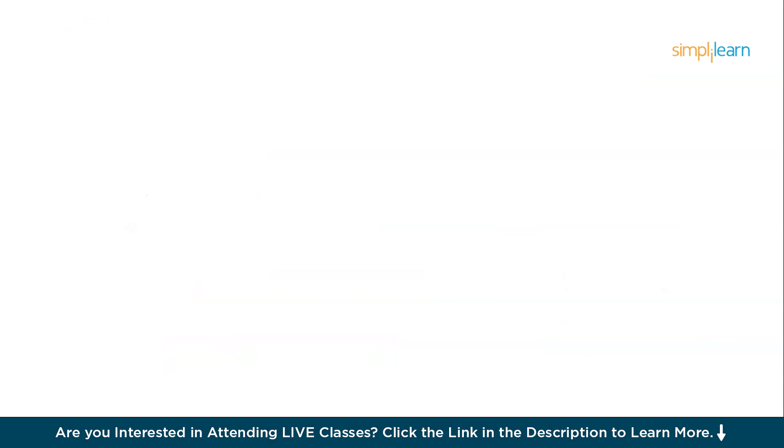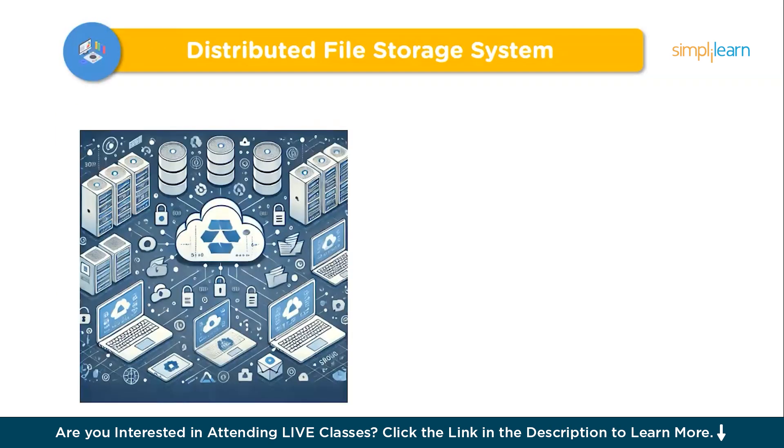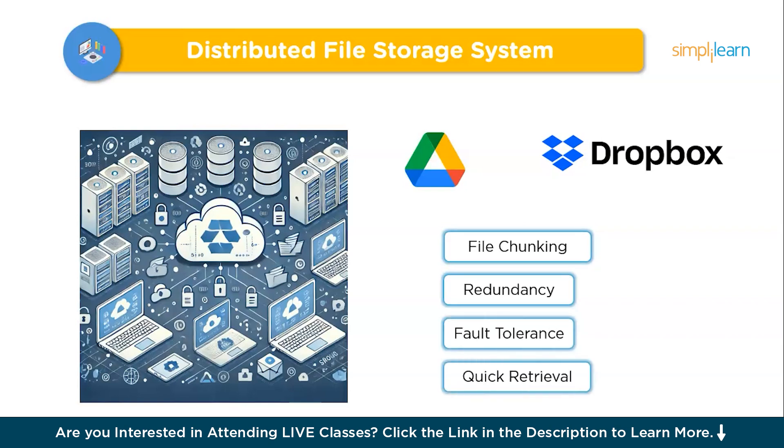Moving on to the third project: a Distributed File Storage System. Similar to Google Drive or Dropbox, a distributed file storage system stores files across multiple servers to ensure data is accessible and safe even if one server fails. It works by splitting files into chunks, distributing them, and maintaining backups for reliability. Key features include file chunking, redundancy with multiple copies, fault tolerance, and quick retrieval.